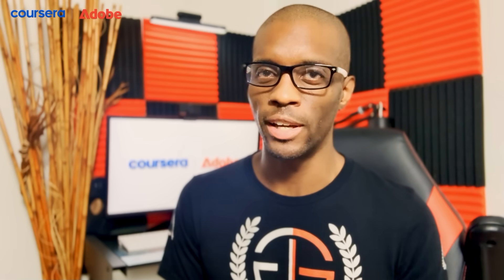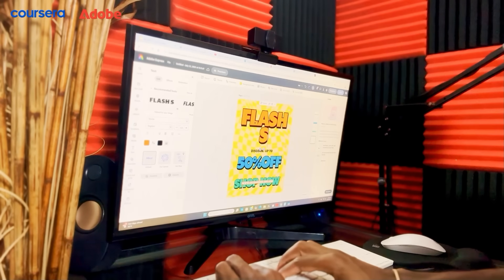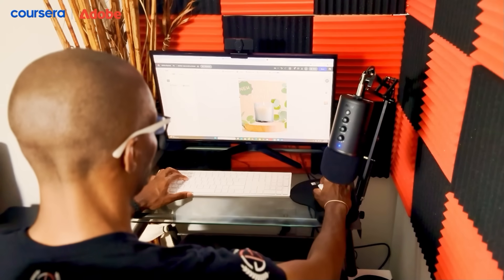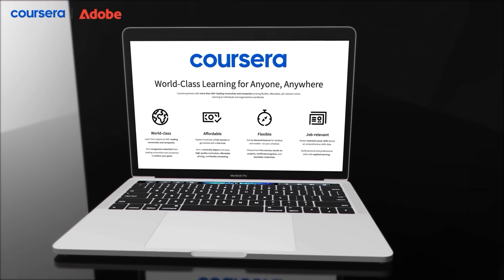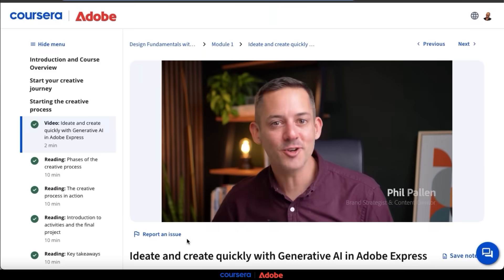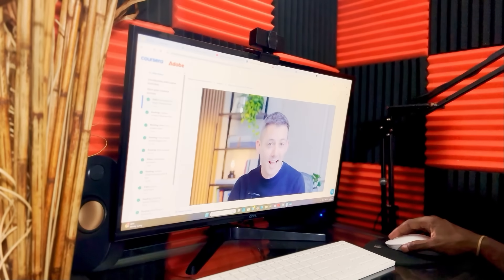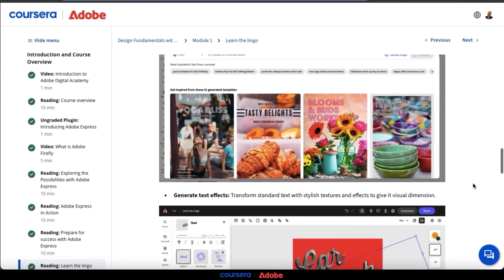When I was first getting started with content creation, creating designs was a struggle. It took many years to become proficient with the various tools and concepts — I could have saved tons of time with the right training, and a program like this would have been a lifesaver. The user-friendly Coursera platform and clear instructions from Adobe experts make each lesson approachable and easy to follow. With hands-on projects like customizing social media templates in Adobe Express, you'll gain practical, career-ready skills.